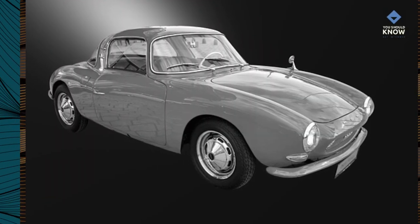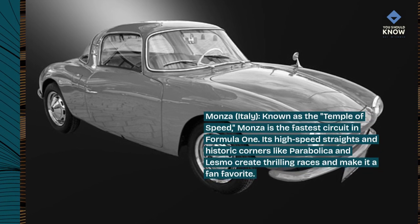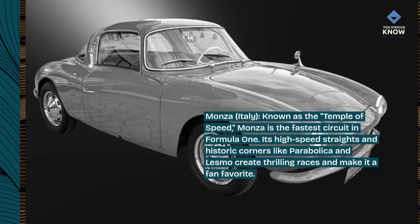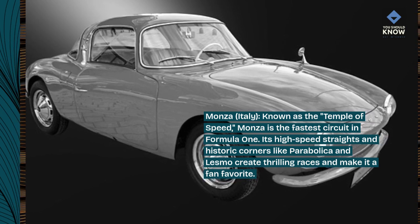Monza, Italy — known as the Temple of Speed. Monza is the fastest circuit in Formula 1. Its high-speed straights and historic corners like Parabolica and Lesmo create thrilling races and make it a fan favorite.